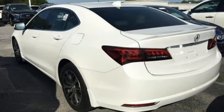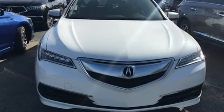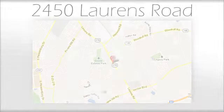This TLX offers a superior experience. Come see it for yourself today. We believe the cars we offer are the highest quality and ideal for your life needs. We look forward to doing business with you. Bradshaw Acura at 2450 Lawrence Road.